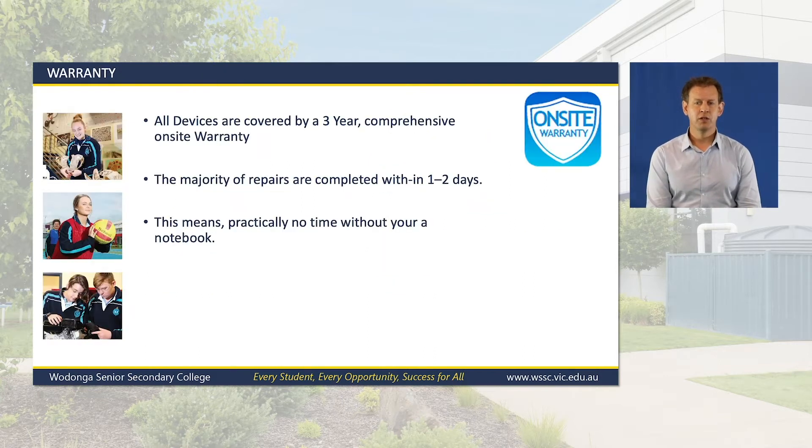On-site warranty: all devices supplied via the WSSC Notebook Program are covered by a comprehensive three-year Australia-wide warranty. So regardless of whether you are at the school or on holidays, we can arrange for your notebook to be repaired wherever you are in Australia. There is no limit to the amount of warranty claims a notebook can have and no cost for any repairs. Most warranty repairs are typically completed within one to two days, with nine out of ten students reporting that any repair work has been completed to a high standard and with minimal downtime.